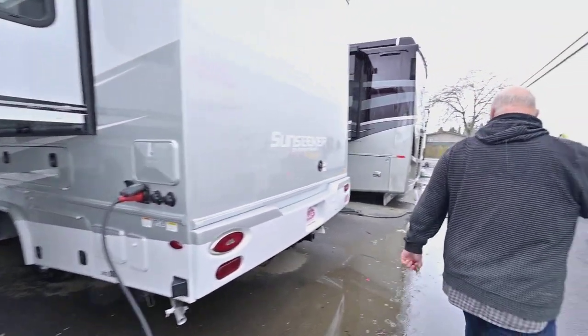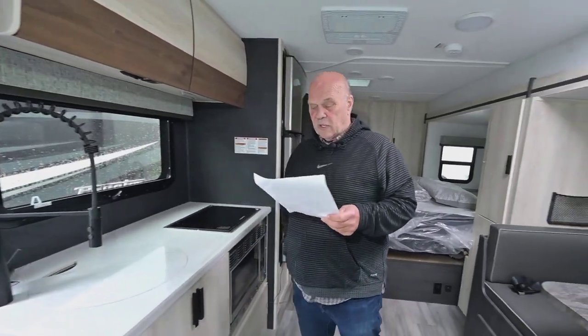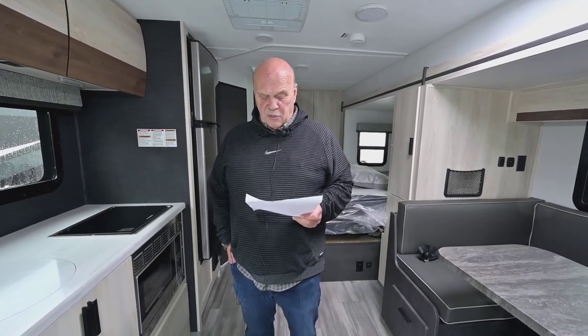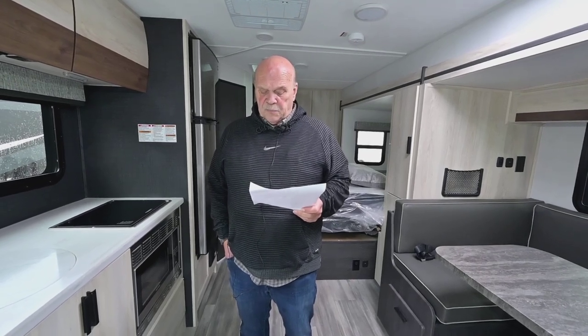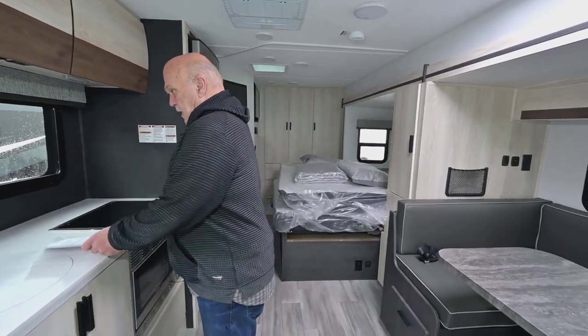Of course it has an outdoor shower. So let's go inside — it's starting to rain, we're in Oregon. When we come inside this unit, note that it's got hydraulic levelers. People enjoy that because you get to where you're going, push a button, and the unit's level. And it also has roof-mounted solar charging, which is what everybody likes today.